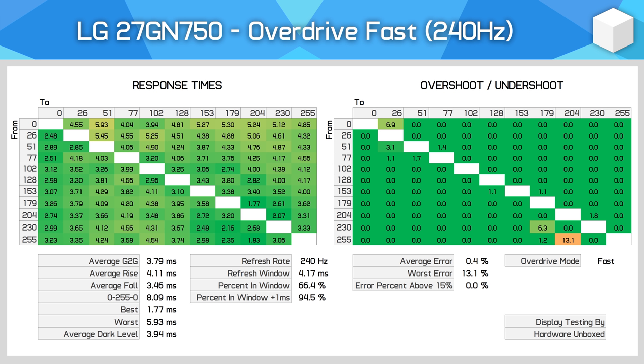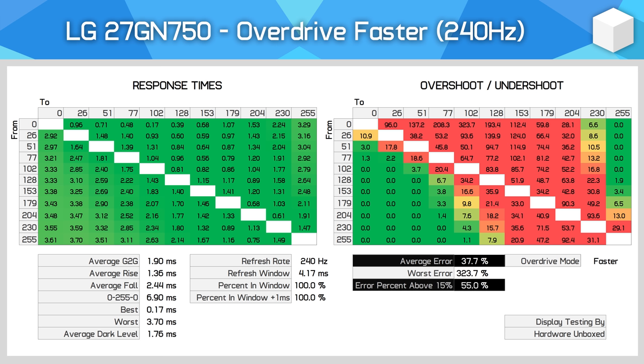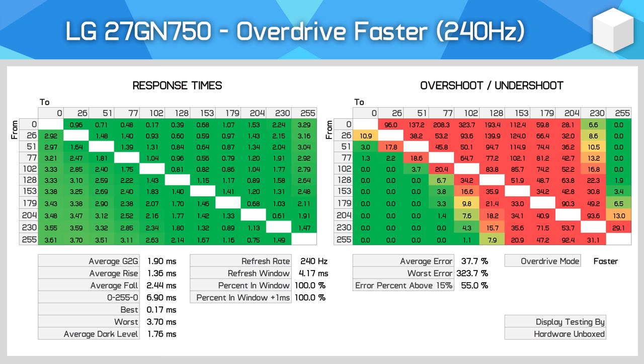Using the Fast mode, we get a marginal further improvement to a 3.79ms gray-to-gray average, still with no significant overshoot, making it the best mode for high-refresh 240Hz gaming with 95% of transitions complying with the 240Hz refresh rate. The Faster overdrive mode achieves a 1.9ms average with some transitions below 1ms, but overshoot is very high — an average error of 38% with 55% of transitions exhibiting serious inverse ghosting — making it unusable in practice due to the bright trails it produces.